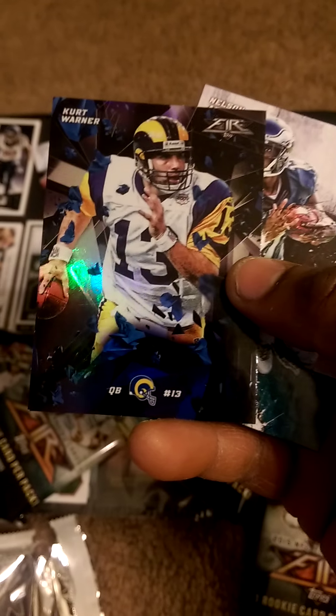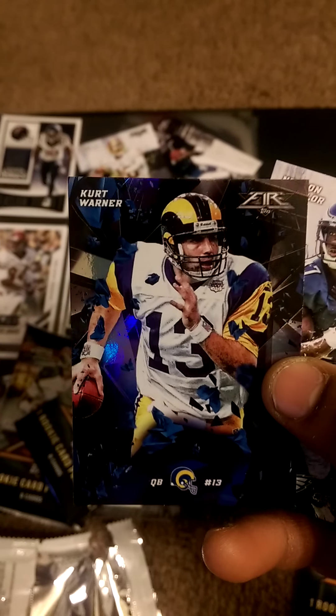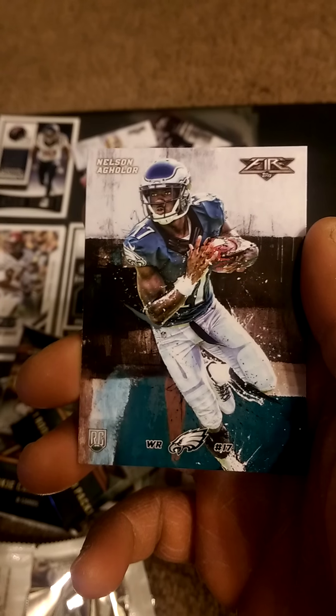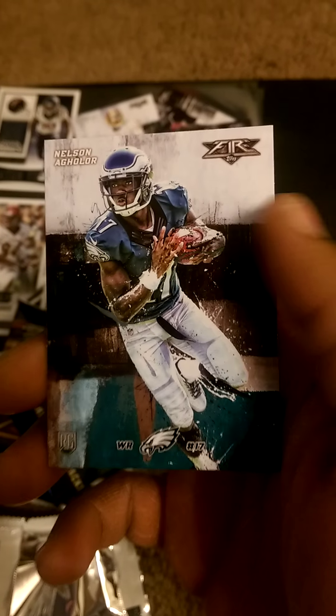Got a Kurt Warner from the St. Louis Rams — emphasis on St. Louis. That's pretty dope. And Nelson Agholor — he was supposed to replace Jeremy Maclin in Philly, had a rough rookie year, hopefully he can come back next year.